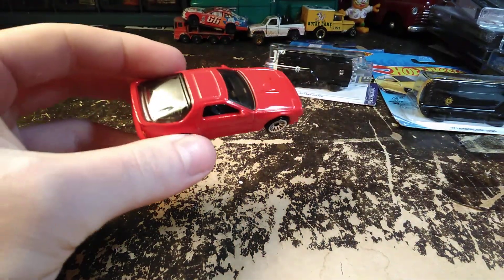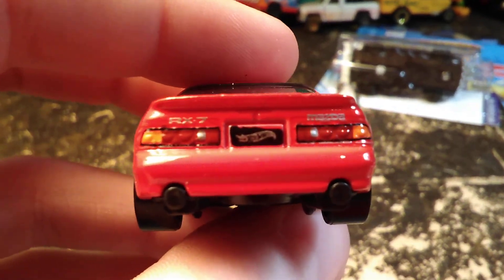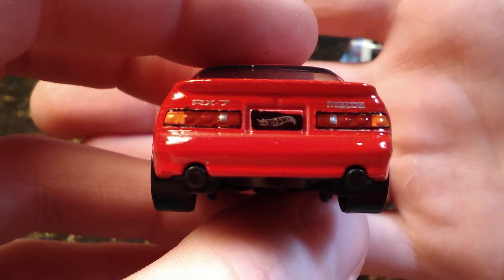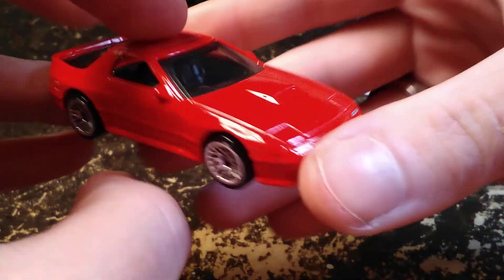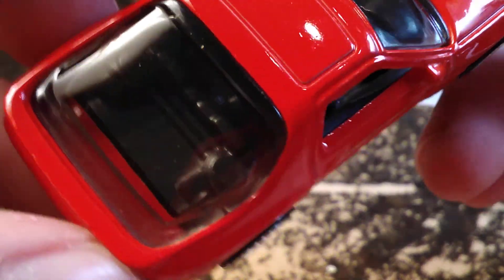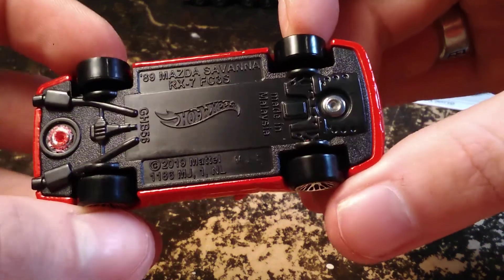Nice bright red colors. The spoke wheels on there, rear lights are all painted in, and the Mazda emblems and everything. Going around the front, lights and turn signals are painted in there. It's a right-hand steer car. It's a really nice car — I like it, and that red color looks nice on this car.